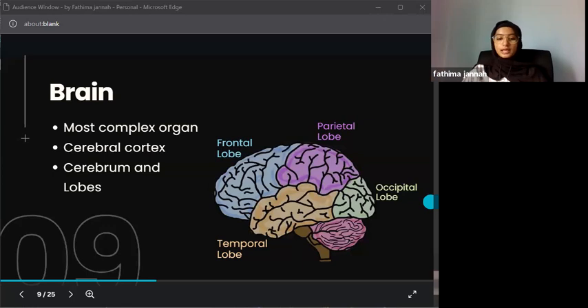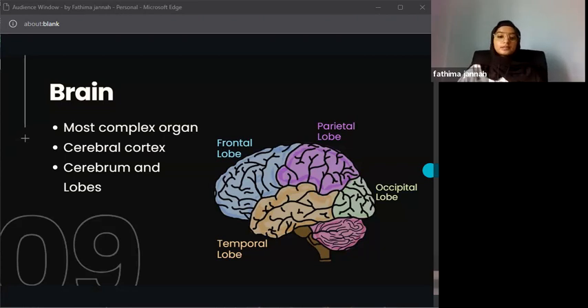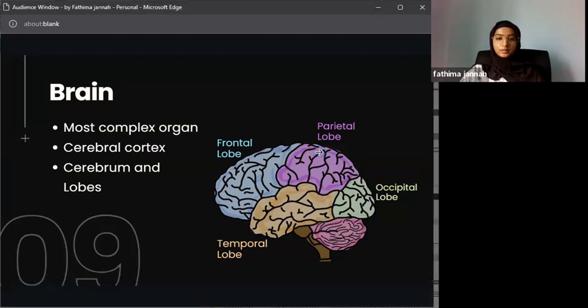The cerebrum is divided into four lobes. The frontal lobe, shown in blue in the diagram, is responsible for decision making, problem solving, personality, voluntary movements, and partially involved in speech production.